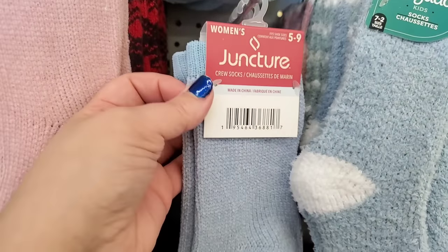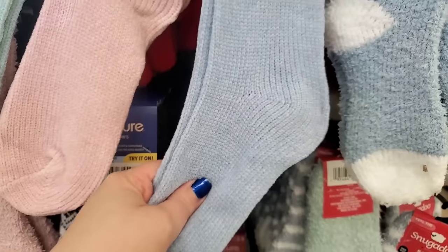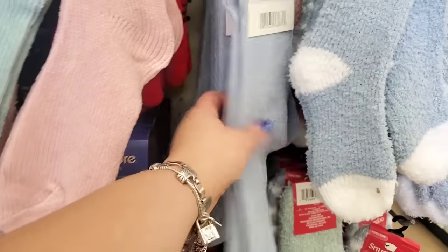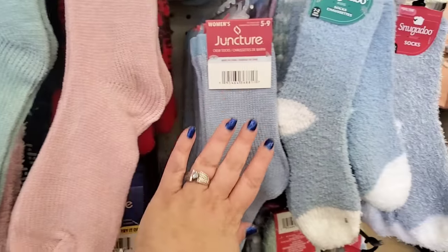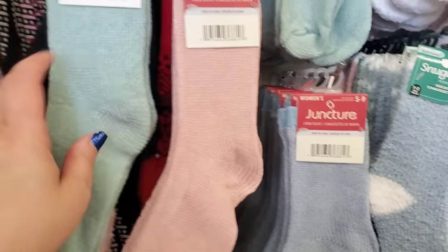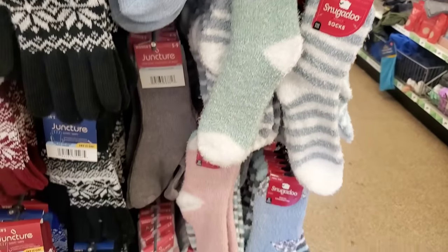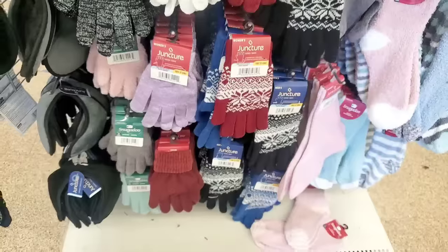Wow, look at these snugadoo socks — this chenille is much denser. I am touching them and they feel like silk velvet. They come in baby blue, pink, mint green, and gray. I was just showing you these but these are tucked in the back and they're new — I've never seen this type of chenille sock before. They are really yummy.